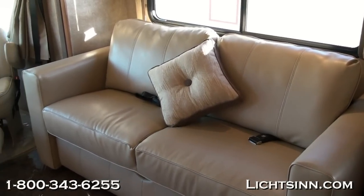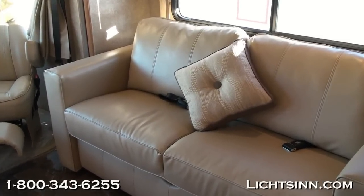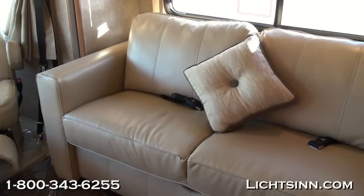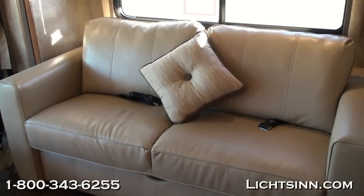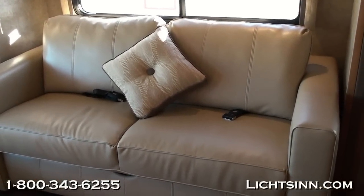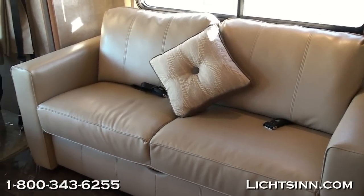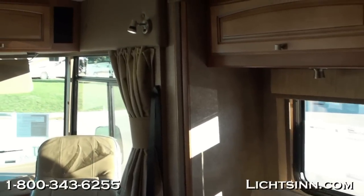The Comfort Sofa Sleeper converts into a 60x70 8-inch queen bed. The great thing about it is the adjustable air bed mattress, so you don't have to deal with that bar hitting you in the middle of your back like a traditional sofa bed. Very easy to put up and very comfortable, and it allows you to have a queen bed up front and a queen bed in the rear.